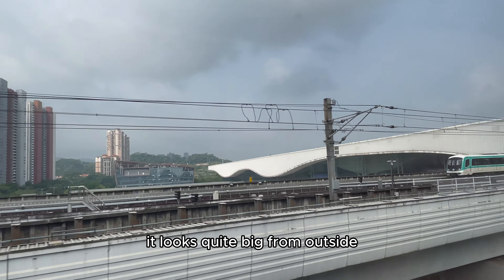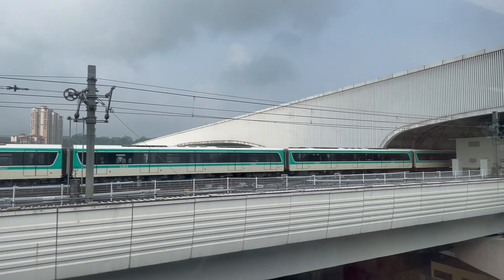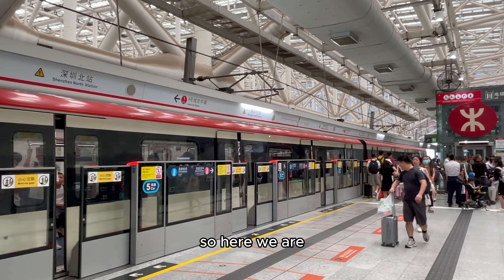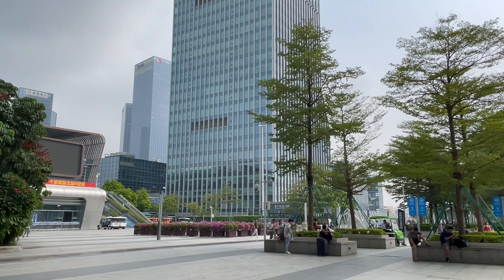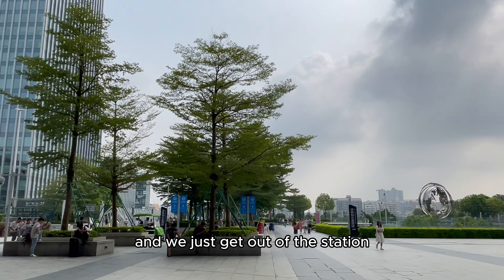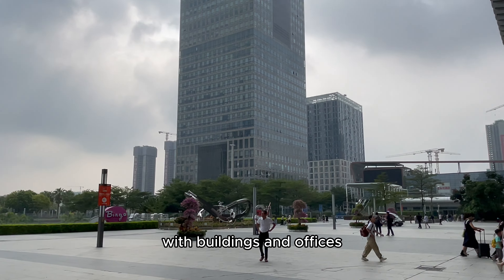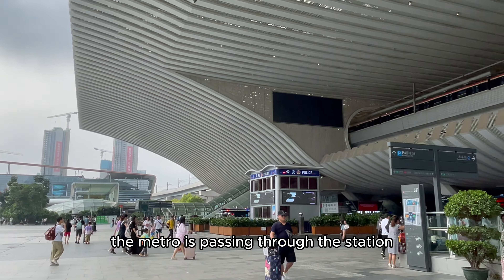It looks quite big from outside. We are approaching the station now. So here we are, we just arrived at Shenzhen North station and just got out. This is how it looks like outside with buildings and offices, and the metro is passing through the station.